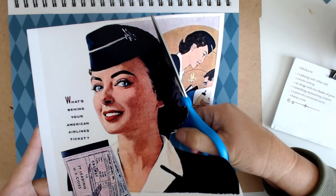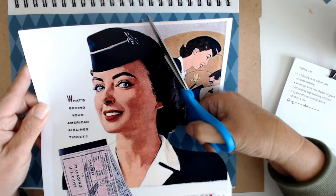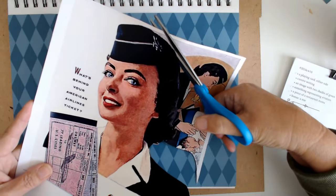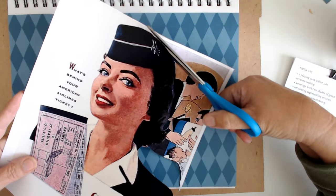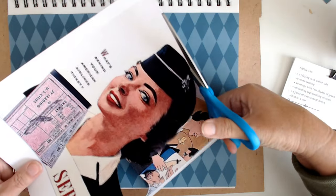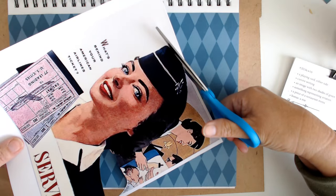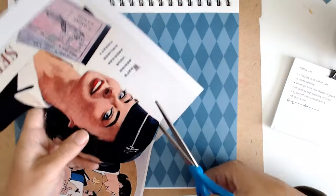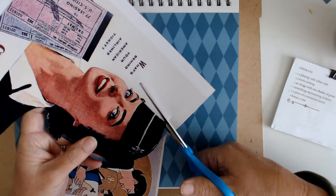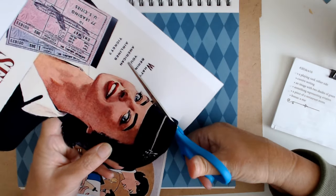I worked anything from baggage handling — I actually de-iced planes, brought them in with the little wands, which I absolutely loved doing. I also worked the ticket counter and the gate. Did it all. The baggage department I didn't do for very long — that was no fun at all, because nobody's happy when they have to go to the baggage office.